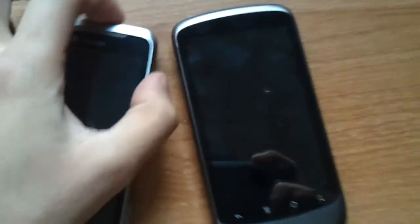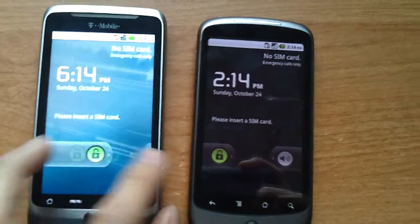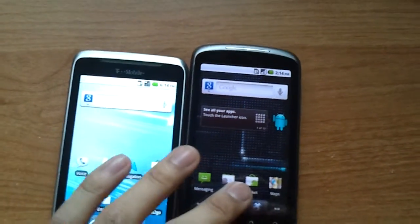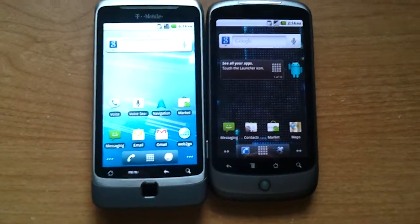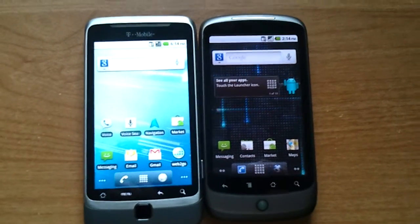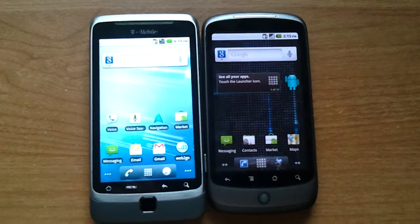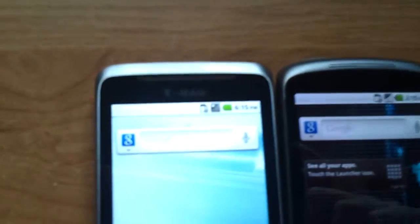Let's take a quick look at the screens. The G2 is made with the newer Super LCD technology, so it's brighter and it just looks a lot better. When I bought my Nexus 1, it was the nicest screen I'd seen, but that's definitely no longer the case.